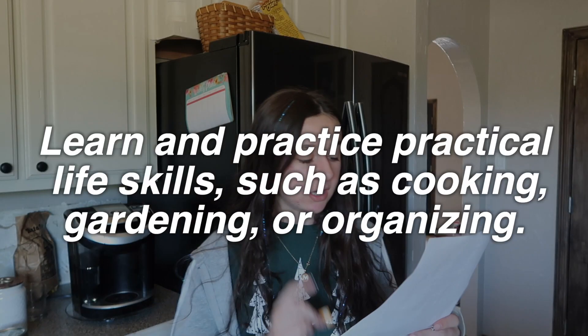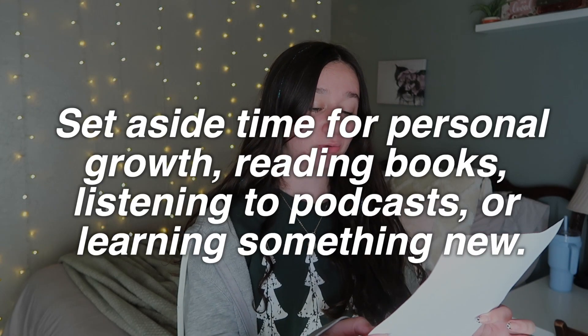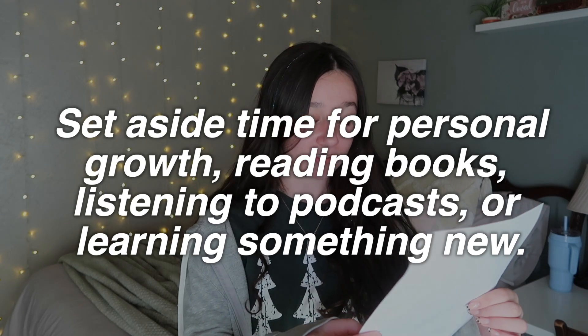Next on the list is life skills, such as cooking, gardening, or organizing. I can go clean my room now. Next up, we got personal development — set aside time for personal growth, reading books, listening to podcasts, or learning something new. So we either have the option of Atomic Habits or YouTube. I choose YouTube because I want to learn something new, but this book — just read one chapter and you've learned everything.